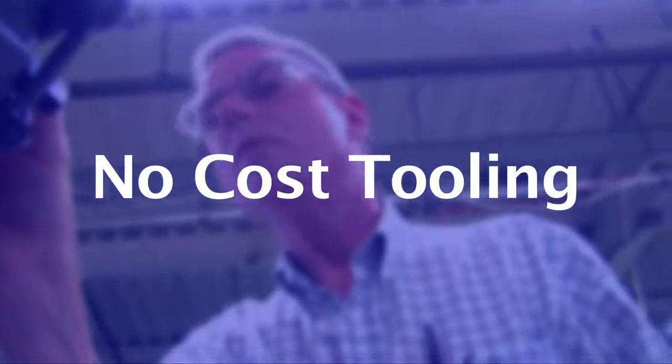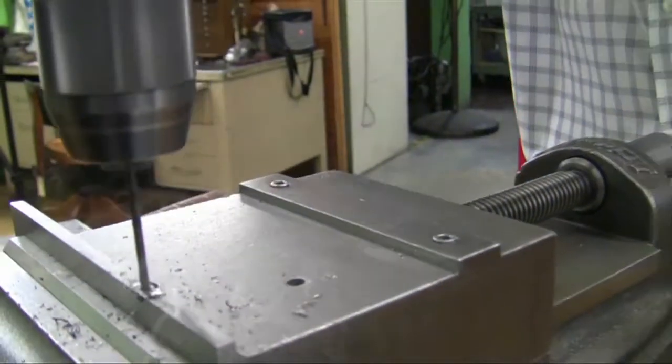No cost tooling — yes, it's true. If your order qualifies, we'll absorb the cost of the tooling for the life of our relationship. This includes wear and breakage.